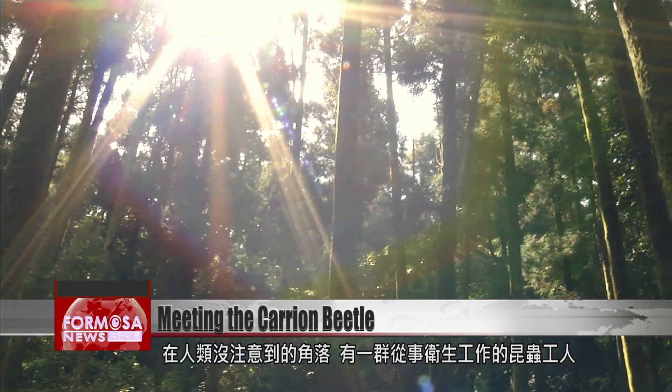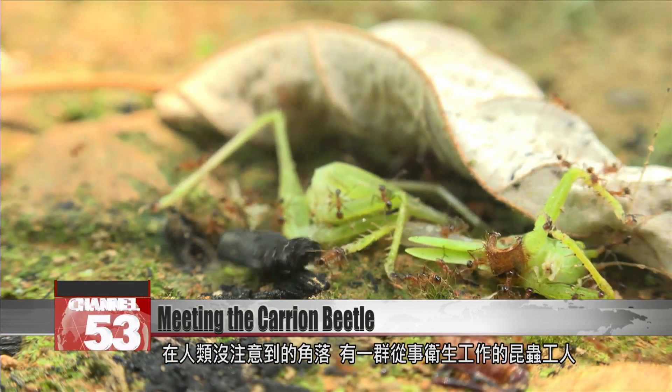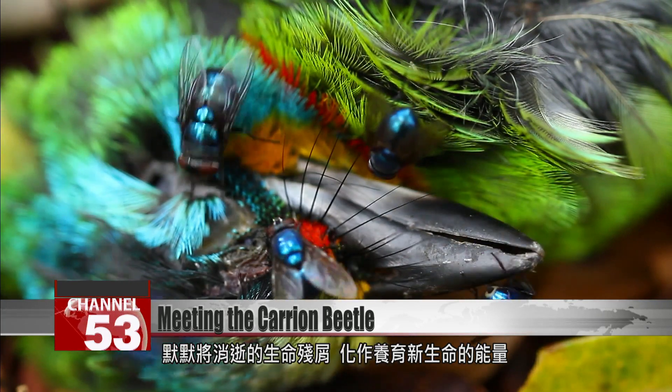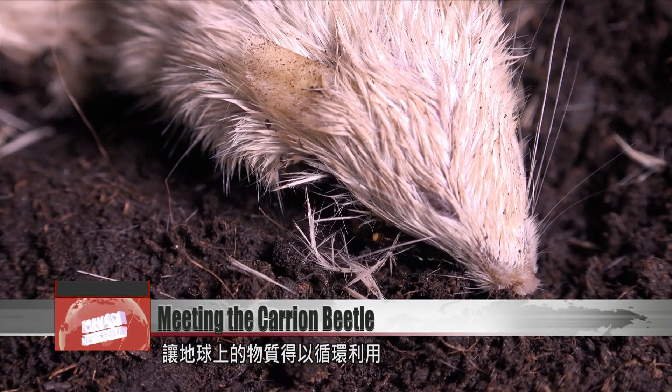In corners often ignored by human eyes, certain insects carry out vital deep cleaning work. They quietly digest dead animals, absorbing their nutrients and turning them into new life once more, continuing the cycle of life on Earth.